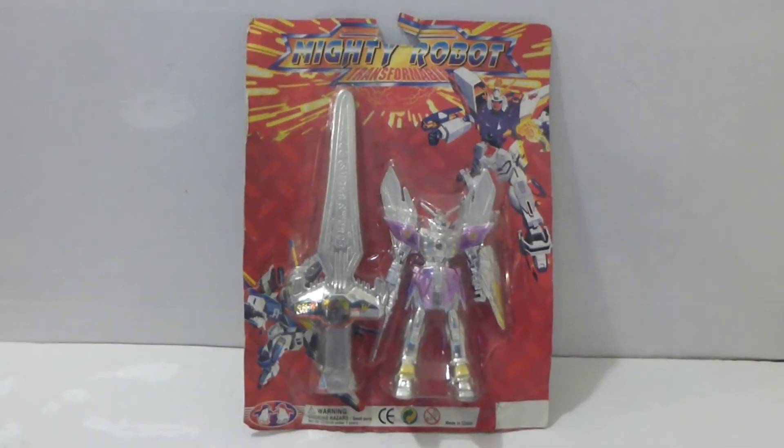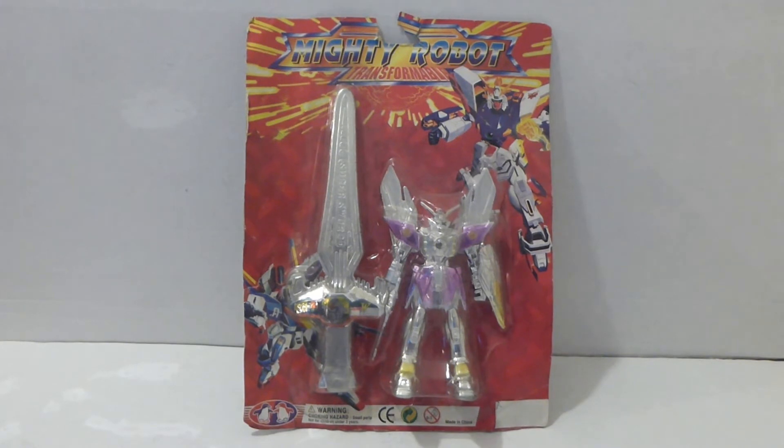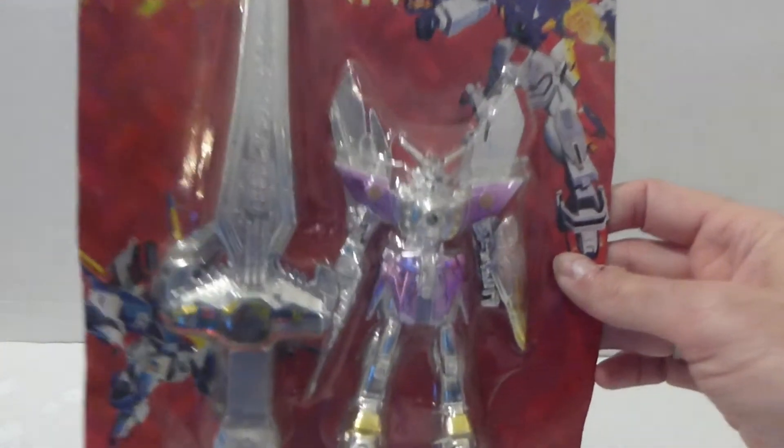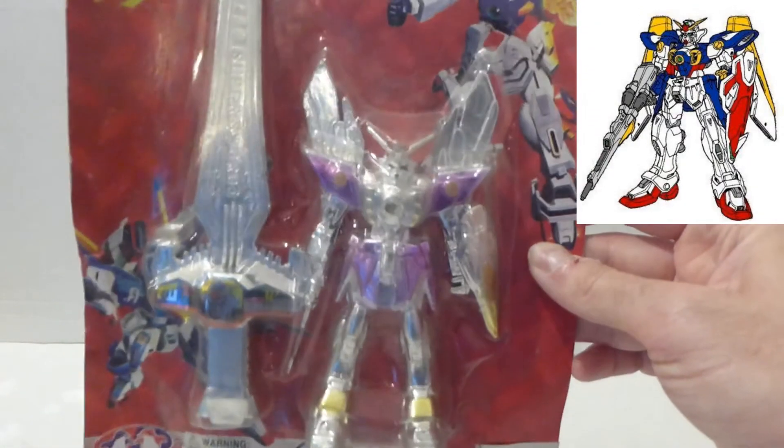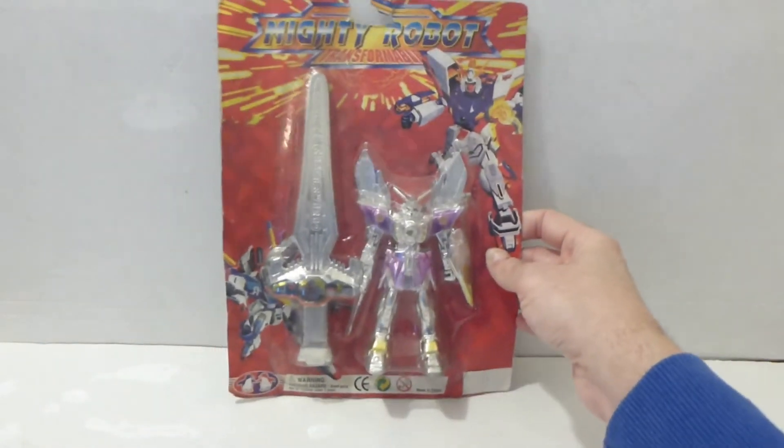In at number 9 we have this Mighty Robot Transformable figure. I got it from a market — the seller was selling the contents of a closed-down fairground from the 90s. This is a mid-90s new old stock item, never been opened, and it would have been used for prizes at the fairground. When I got home I realised it's a knock-off of a mobile suit Gundam Wing figure — a Japanese anime from the early 80s. Lovely looking thing, and I paid a pound for it.